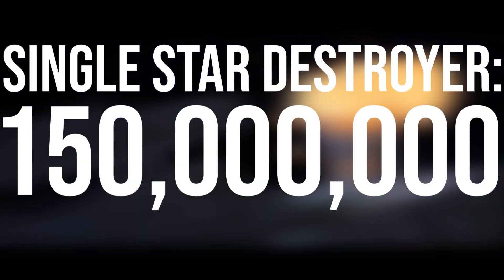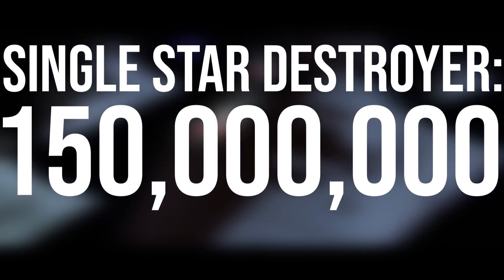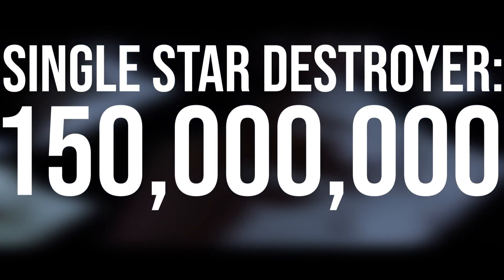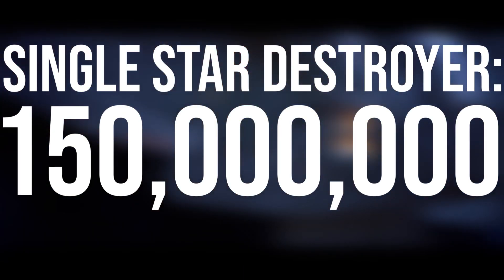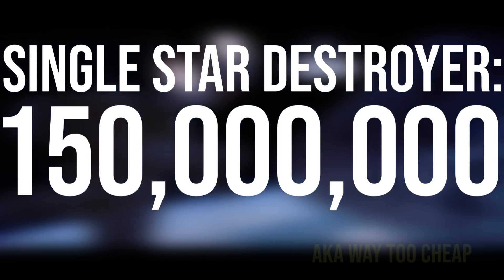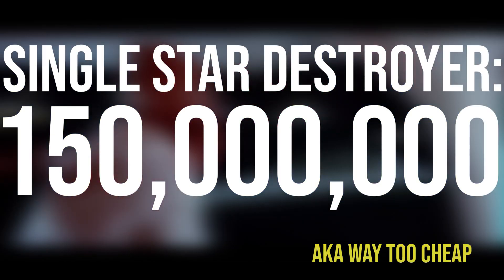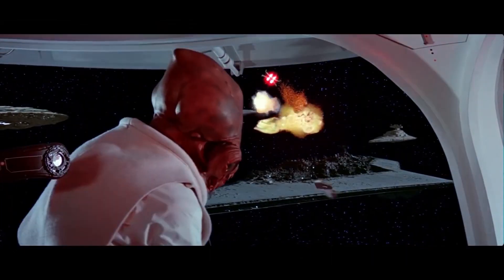A single Star Destroyer costs nearly 150 million credits, which is inconsistently cheap. Arguably, this is due to the total militarization of the Empire, the commonality of nationalized shipyards, and abundant resource mining. But, as I'll discuss later, I think there is some issue with the amount a credit is worth in Star Wars Legends.